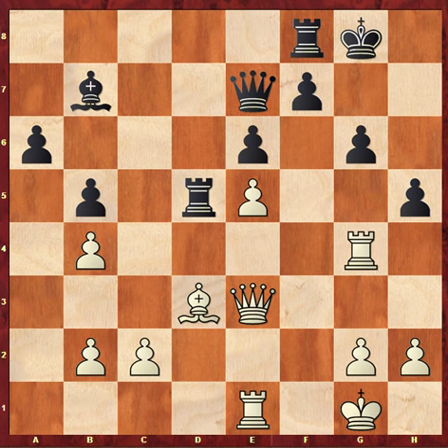H5 is probably okay for black, but loosening the king position when you're very short of time clearly makes your defence more difficult. Instead, I think black should have just played Rfd8, intending to play h5 only when absolutely necessary. I'm not actually sure what white has here or how he continues his attack.